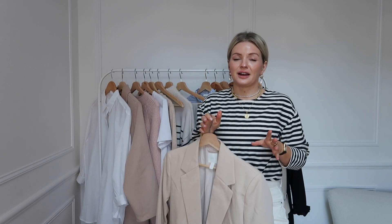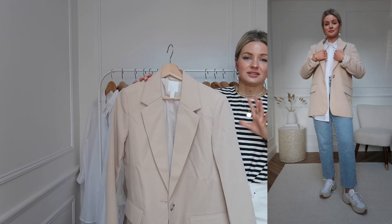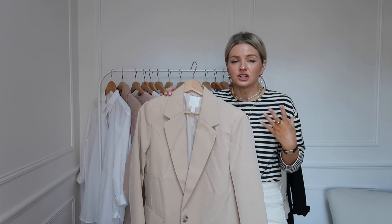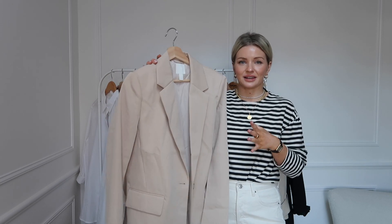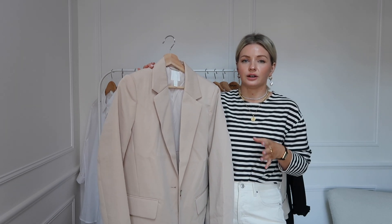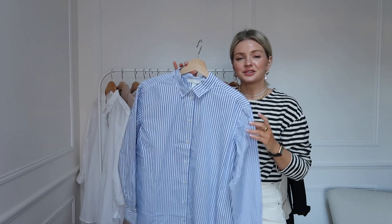Sticking on the slightly smarter theme, I've got a beige blazer here. If you've been following my content you'll know I've been obsessed with blazers for years and I just get so much wear out of them. Even in spring and summer they're a nice lightweight jacket to pop over your t-shirts and tops when it's not quite warm enough. I love the chic, sophisticated look a blazer gives — you can just throw one on and it really finishes off an outfit.